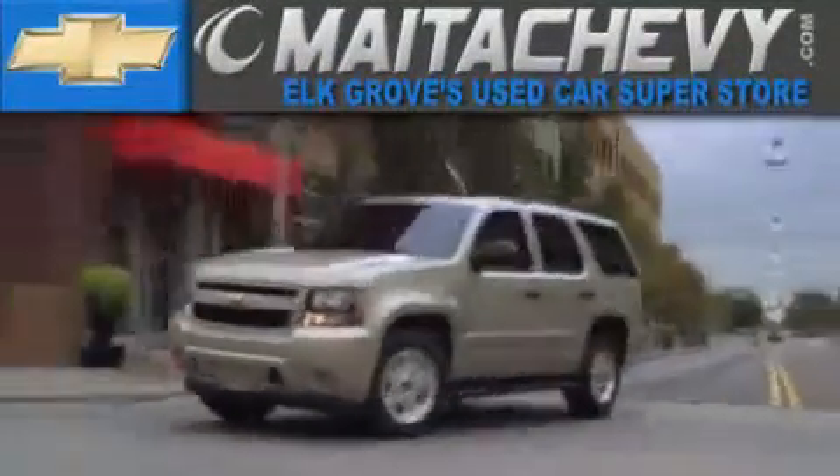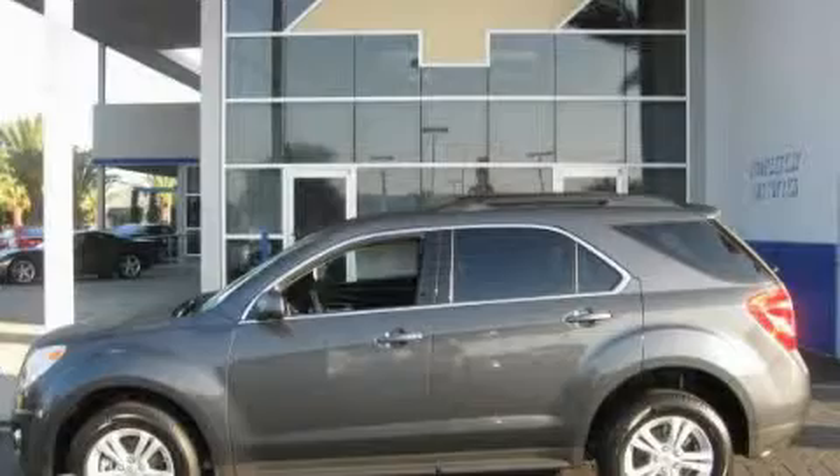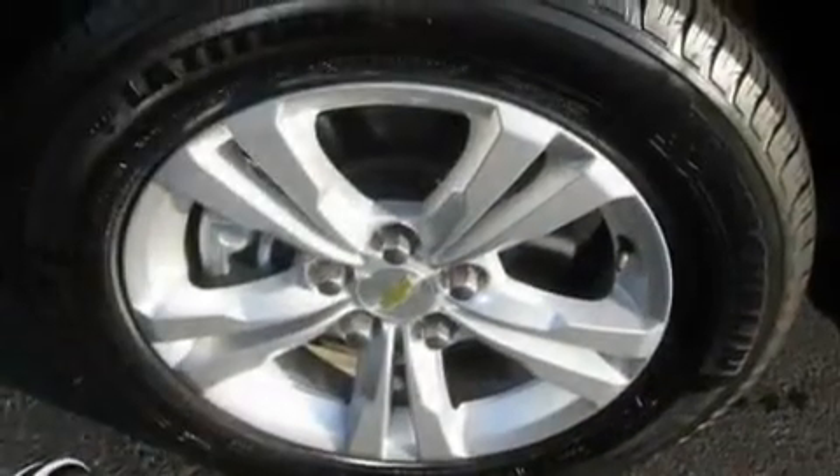Another fine vehicle offered by Meta Chevrolet. This is a certified pre-owned 2010 Chevrolet Equinox. Plenty of space for what you need.